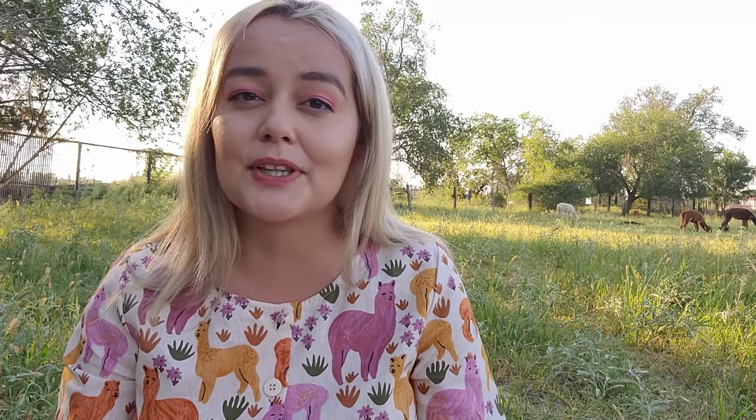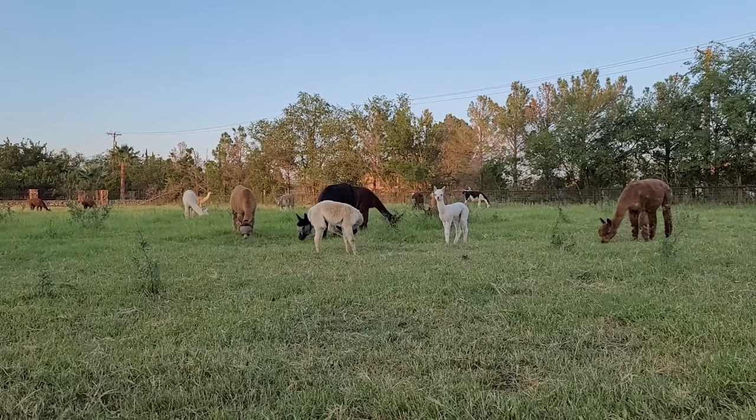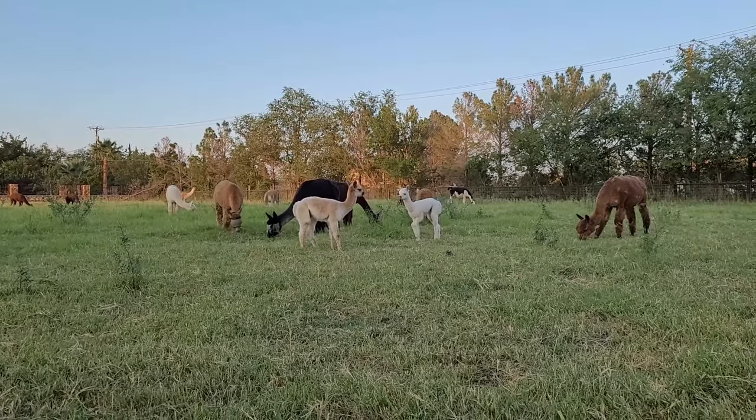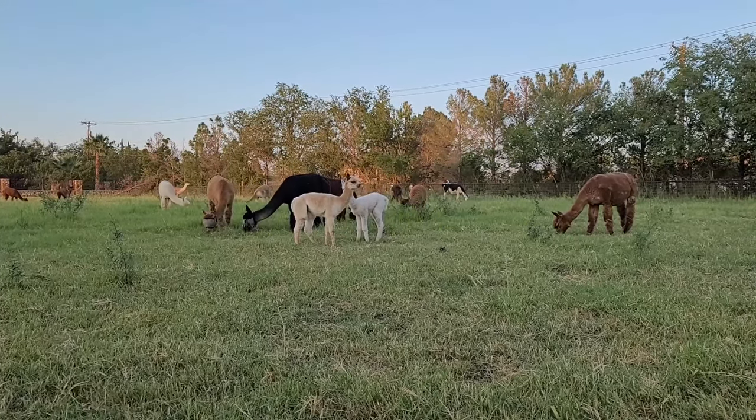The first thing is making sure you go to a reputable person that cares about the animals. Some breeders or livestock brokers will be selling animals that should really be going to a rescue so they can get the help they need. A good breeder is going to provide you with support for starting your own alpaca herd, and usually they'll be registered with the Alpaca Owners Association of America. They won't be encouraging you to make any of the following mistakes.